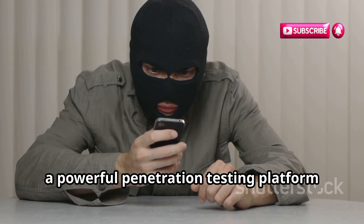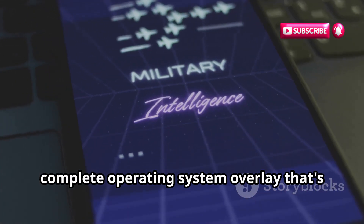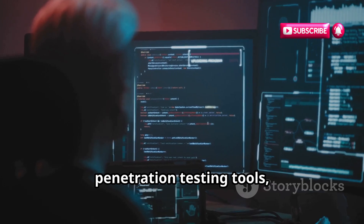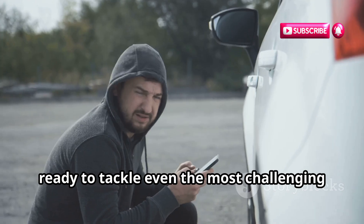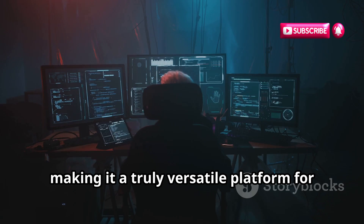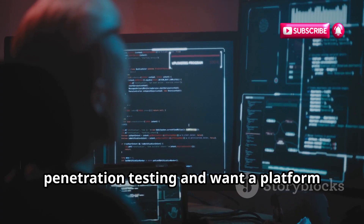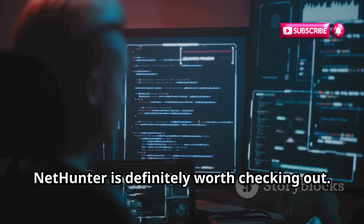Finally, we have NetHunter, a powerful penetration testing platform that turns your Android device into a full-fledged hacking machine. NetHunter isn't just an app — it's a complete operating system overlay based on Kali Linux, a popular distribution for ethical hacking and penetration testing. With NetHunter, you get access to a vast library of penetration testing tools, including Metasploit, Aircrack-ng, and many more. It's like having a portable hacking lab right in your pocket. NetHunter also provides a custom kernel, enhanced wireless drivers, and support for USB devices. Its active community and extensive documentation make it ideal for serious mobile penetration testing.